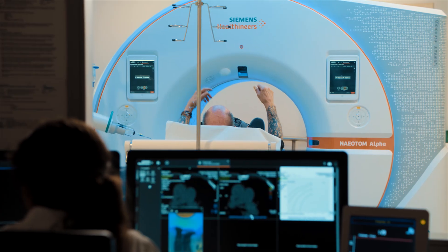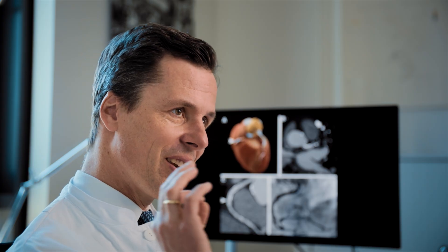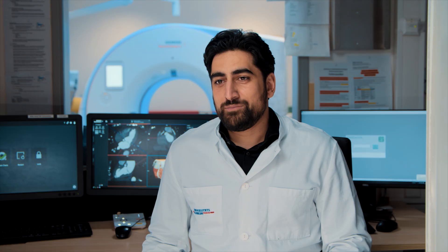The Neotum Alpha gives us reliable information on the patient anatomy and this really allows us to open up new pathways. To sum it up, why I like Neotum Alpha — my life and the life of my patients is a little bit more beautiful since I work with this tool.